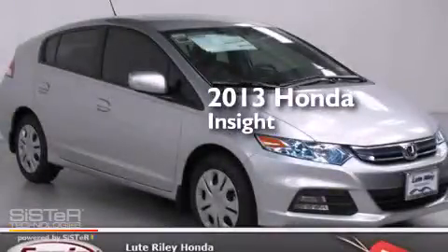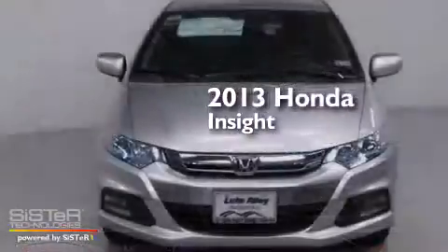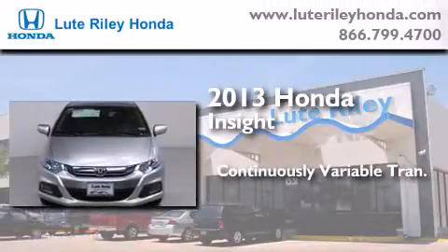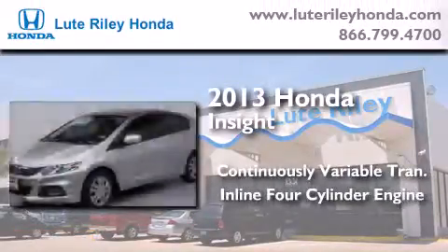This is a brand new 2013 Honda Insight. This car has a continuously variable transmission and an inline 4-cylinder engine.